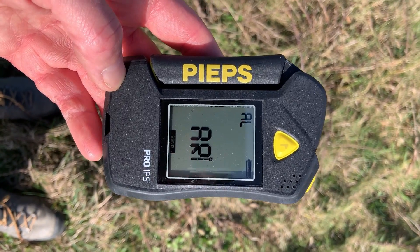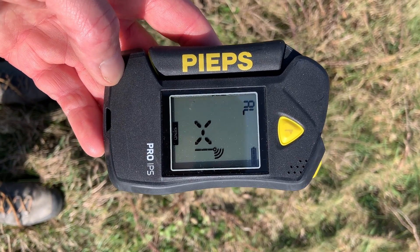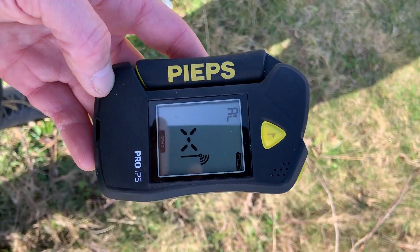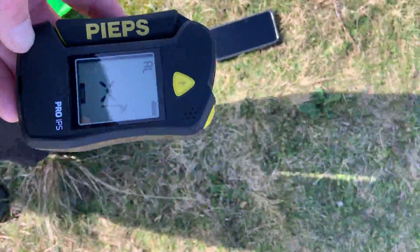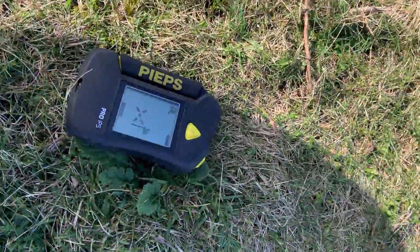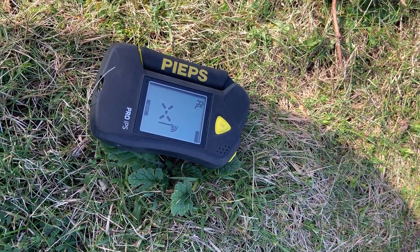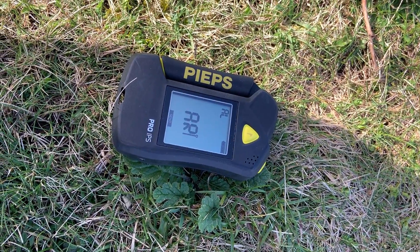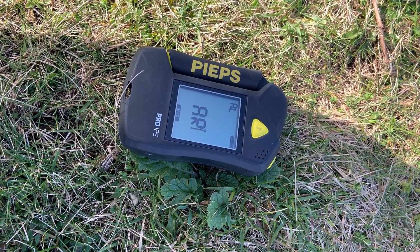This test is mainly about when the transceiver is transmitting. Here we've got the transceiver in transmit mode, and you should always keep every other electronic or metal device a minimum of 50 centimeters — hopefully more — away from a transmitting transceiver.